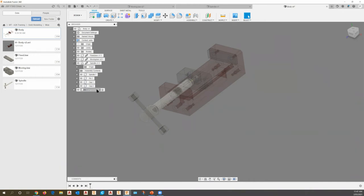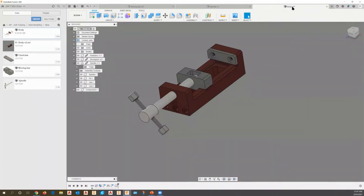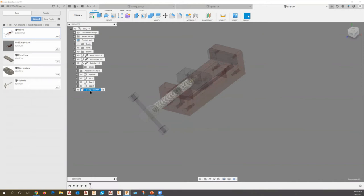If we pick OK, Fusion creates the new component and we're now working in a sub-environment creating that part. Notice the little dot with a circle on the right-hand side of the component name — that's the active component indicator. Previously the dot was up at the body level. By clicking the dot in the window, I can reactivate the top-level assembly. I can come back down and click the dot next to any component to activate it for further modeling or edits.